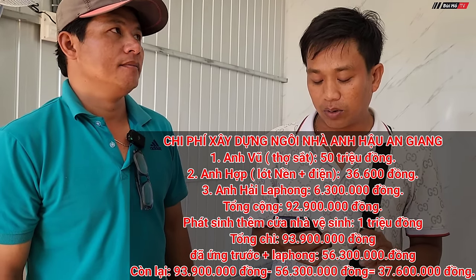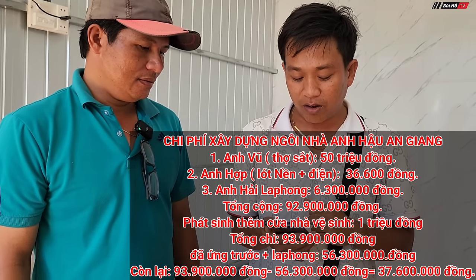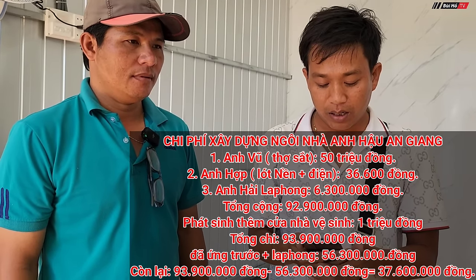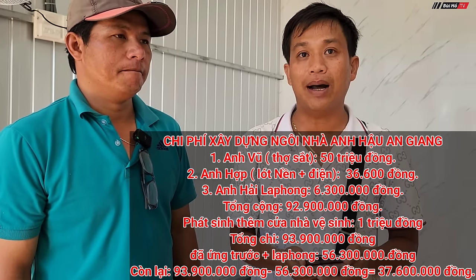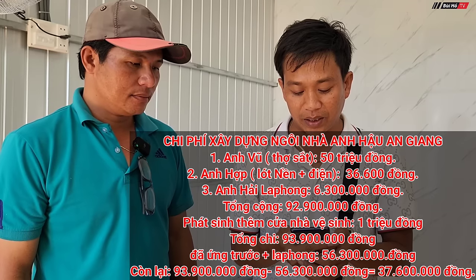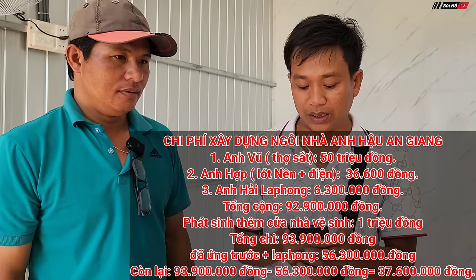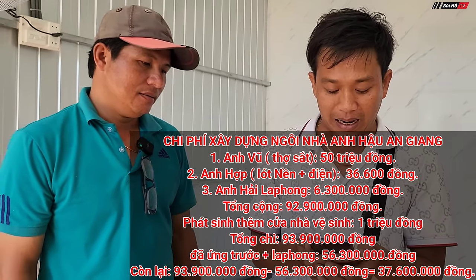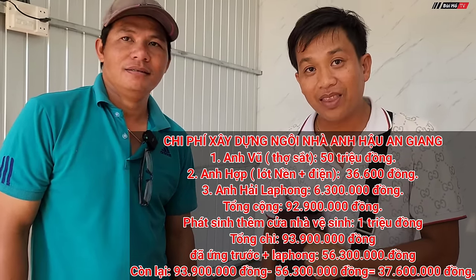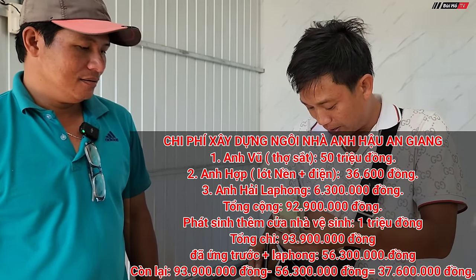Today, an additional cost arose for the bathroom door because the old one was broken — 1 million VND more — bringing the grand total to 93 million 900 thousand VND. Previously, 30 million was sent to anh Vũ, 20 million to anh Hộp, and 3.9 million transferred through anh Vũ's account. Anh Hải's Úc Cộng Tháp portion of 6 million 300 thousand was also sent. Total sent so far: 56 million 300 thousand VND. Remaining balance: 37 million 600 thousand VND — confirmed correct by anh Vũ.